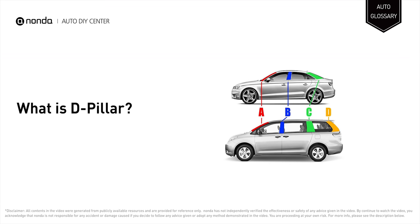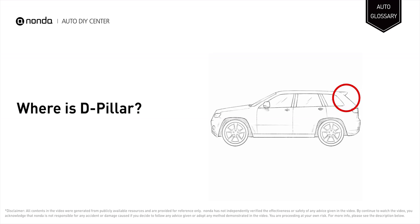The D-pillar is a roof support structure on an SUV, minivan, or wagon. It is located after the A, B, and C pillars as the rearmost roofed pillar.